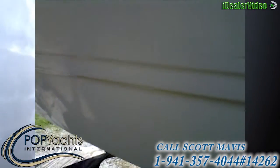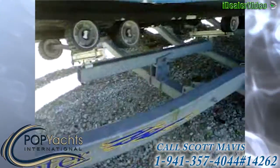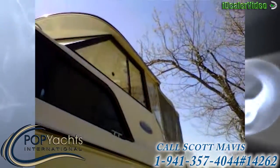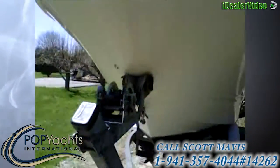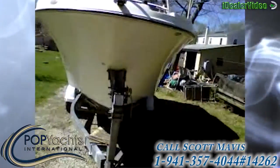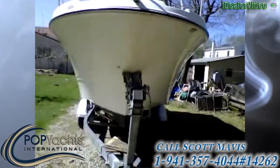The bottom needs painting — it needs new bottom paint. There's an anchor, there are four anchor cleats, and that's it for the exterior of the 2004 Bayliner Sierra 242.